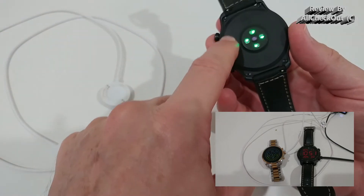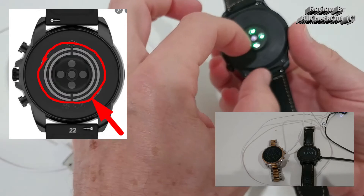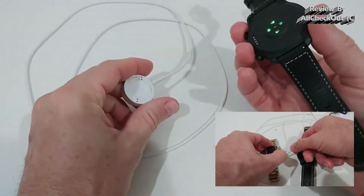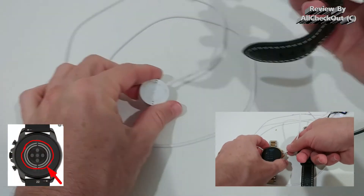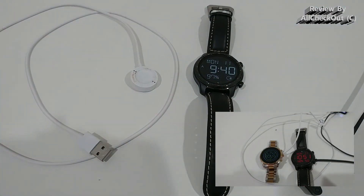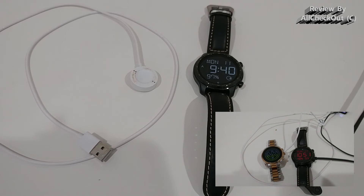Unfortunately I don't have the Fossil watch here, but the Fossil doesn't only have pins — it has a full circle, like two pins or two circles, and it centers on the back. No matter how you hold it, it's supposed to make contact and charge.